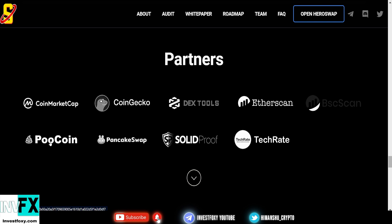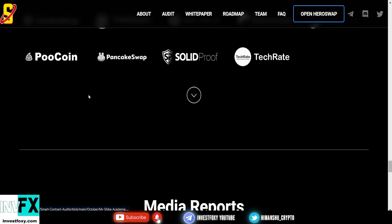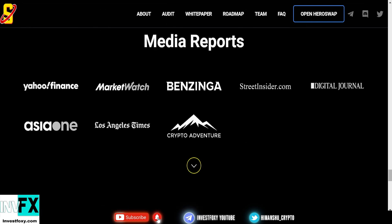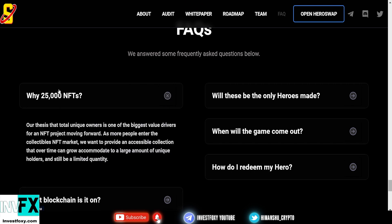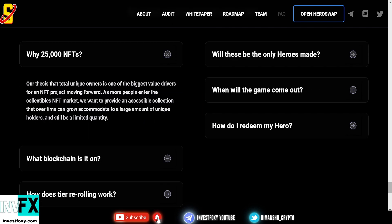Partners of My Shiba Academia include CoinMarketCap, CoinGecko, DexTools, Etherscan, BSC, PooCoin, PancakeSwap, SolidProof, and TechRate. There have also been media reports for this token on MarketWatch, Benzinga, and Yahoo Finance — all very reputable media platforms.